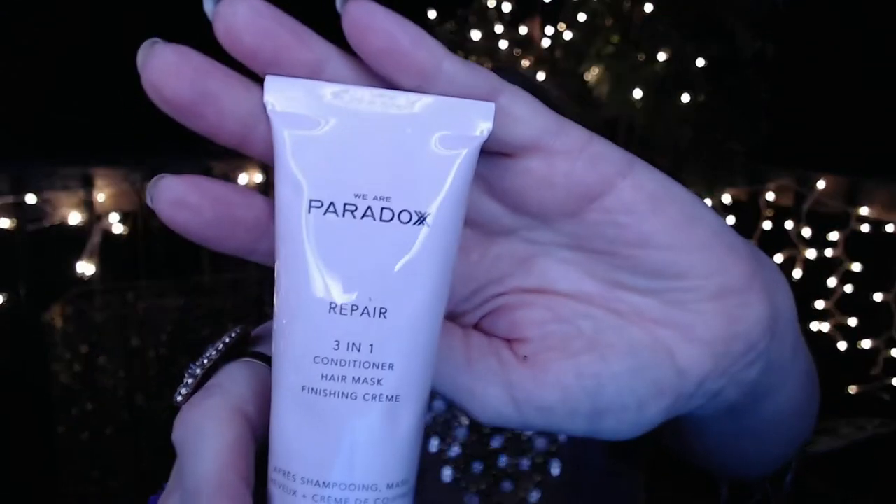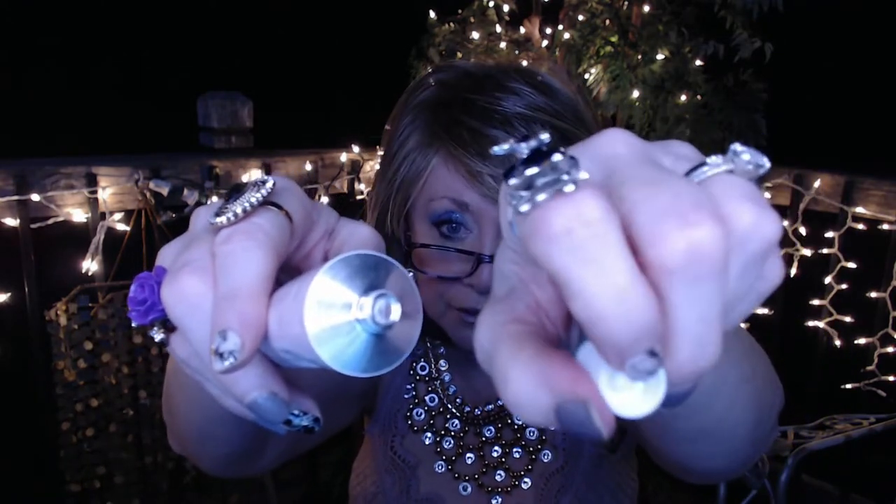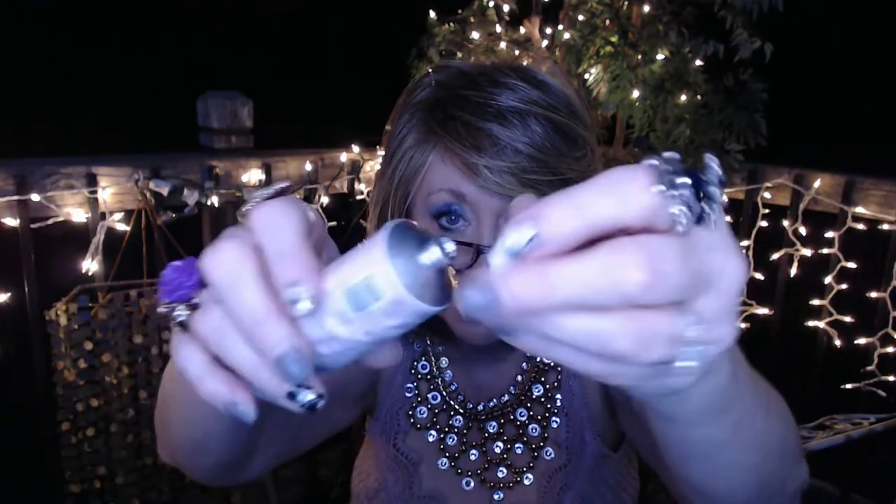Next, we've got this from Paradox — we've actually seen this before in another box. It's a repair three-in-one conditioner, hair mask, and finishing cream. You can use it as a regular conditioner, a leave-in conditioner, or a styling cream. It has a safety seal on it, and I know I will use that — I love using hair creams and leave-in conditioners.